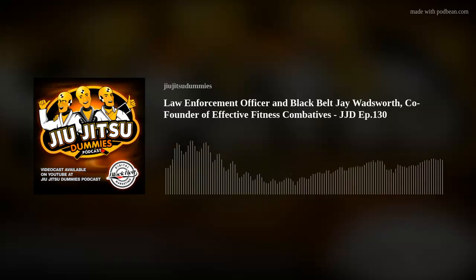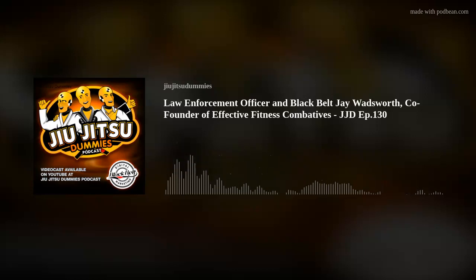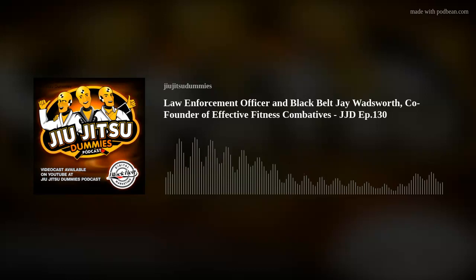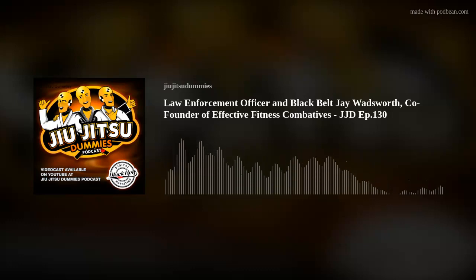Thank you to our friends over at Flow and Roll — hands down the best custom gi and nogi gear in the business. Visit them on Instagram at flow_and_roll. Check out all the custom designs they've created for academies across the country. We've got a new design we're doing with them. Visit flow and roll dot com — you get 20% off with code JJD on any items they sell. They also have an awesome pre-order program for gyms where they put your gear online for students to order, so you don't have to lay out much money upfront.